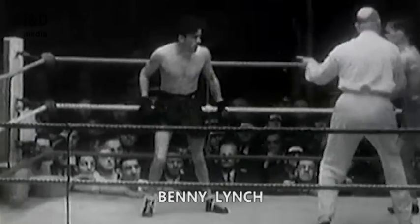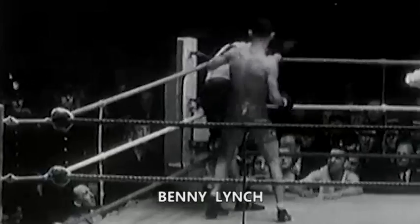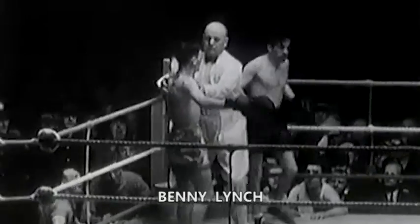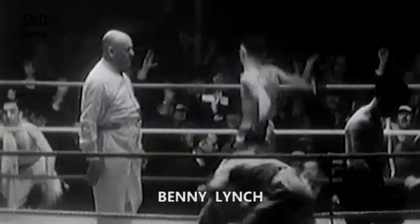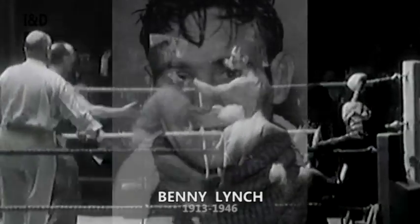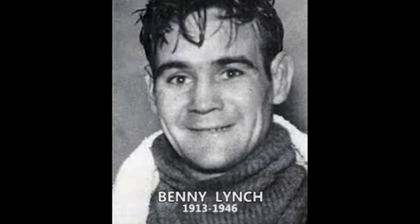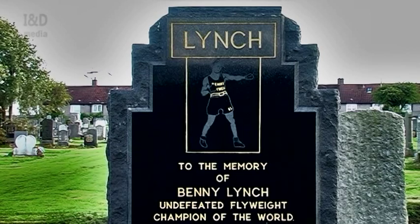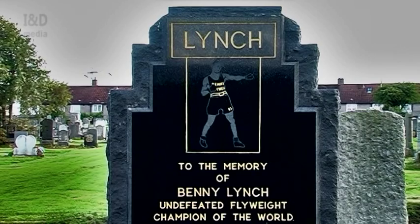Crowned world champion flyweight boxer in 1935, a title he defended three times in three years — an achievement not surpassed by any other British boxer since. Benny Lynch's memorial, erected by boxing fans, is in St Kentigern's Cemetery.